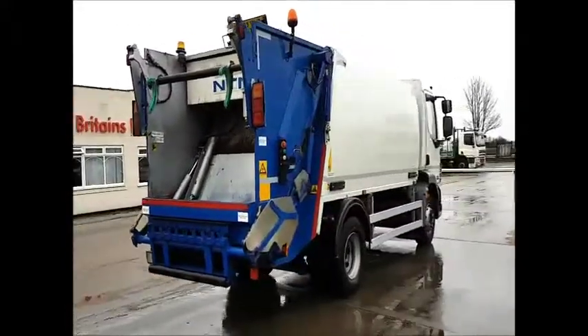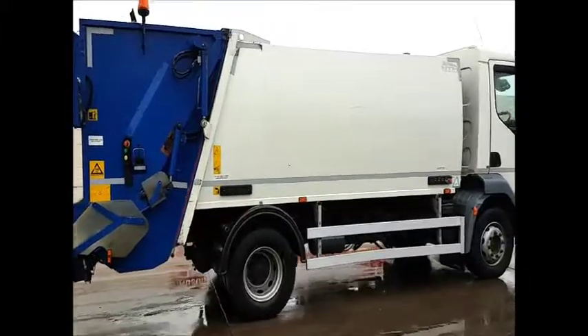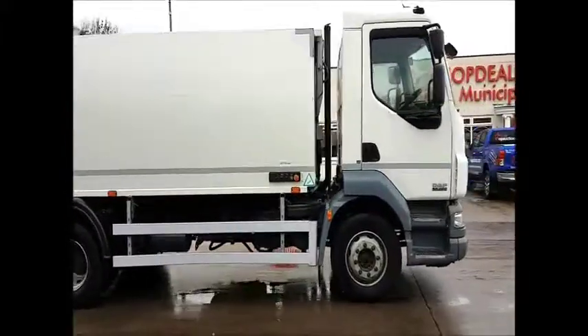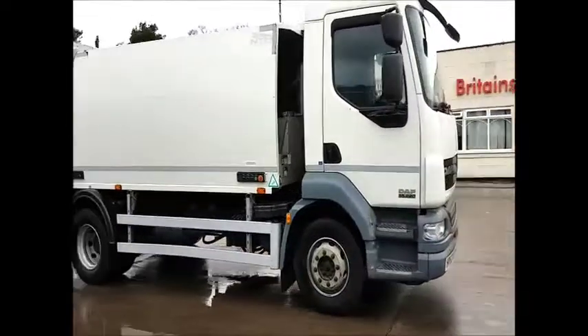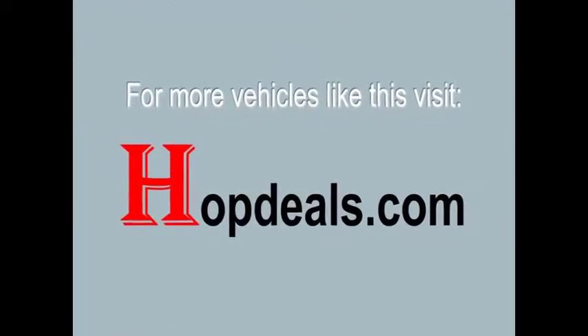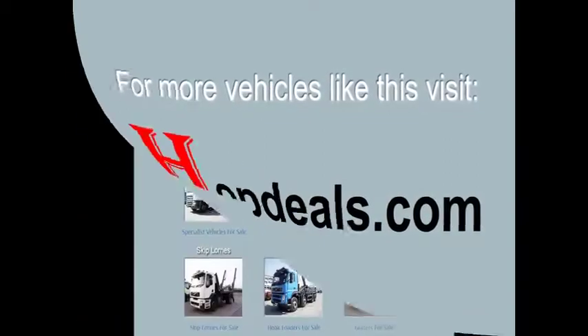This very clean truck has only done 126,000 km. If you'd like further details on this or any other equipment, please contact Hopdeals on 01430 434 800, email us at sales@hopdeals.com, or check out all the latest stock on our website, hopdeals.com.